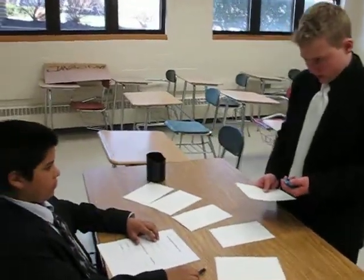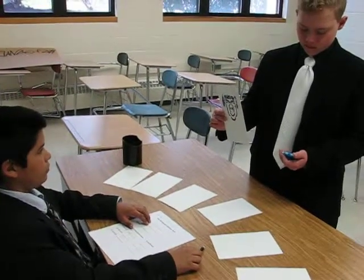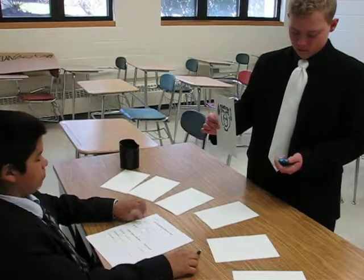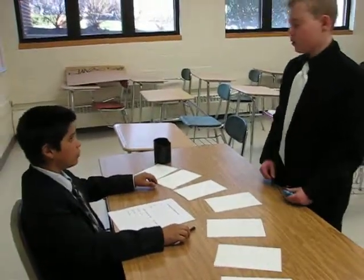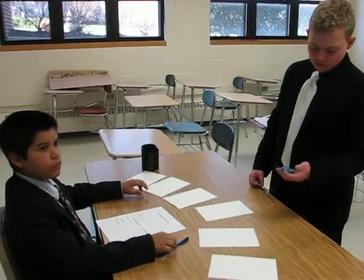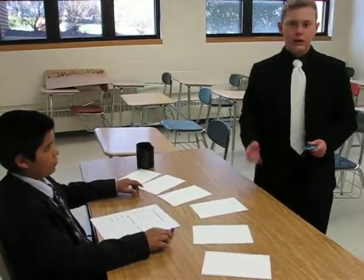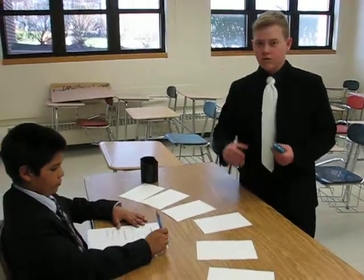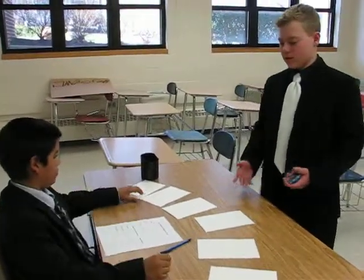One, two, three. Okay, 30 seconds. So actually, this is my second time testing him — the first time he could look at and compare them all at the same time, but this time he's only allowed to look at one at a time. So this is actually my second time testing.